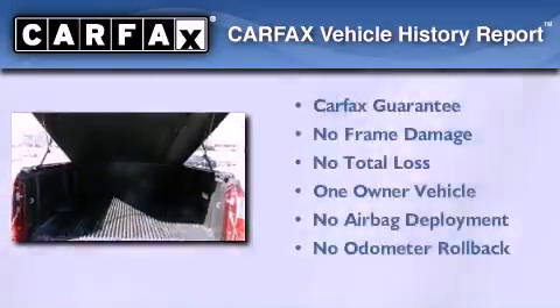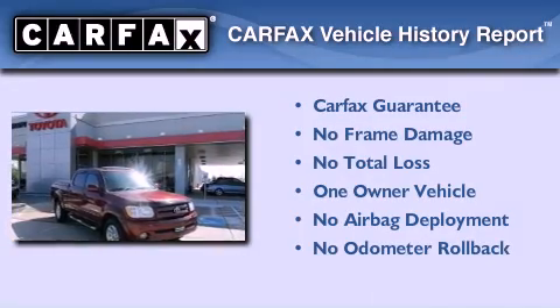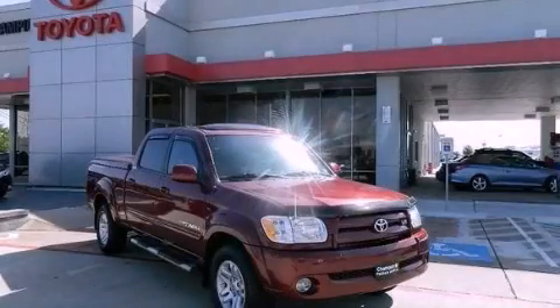This truck has had only one owner and it qualifies for the Carfax buy-back guarantee. Call now to find out how you can own this breathtaking vehicle.